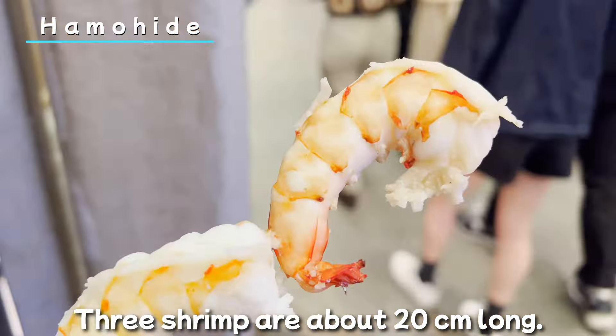This gorgeous store is Hamuhide. The shrimp skewers they grill in the store are very popular. Three shrimps are about 20cm long. They are simply boiled in salt, but very satisfying.